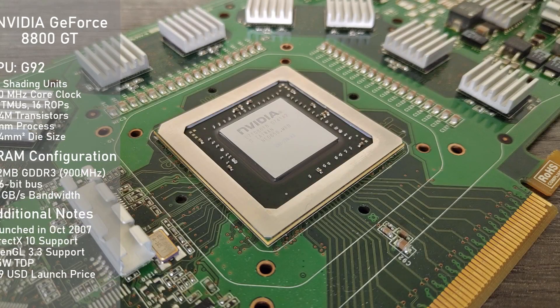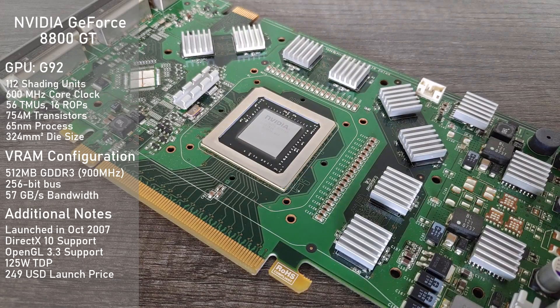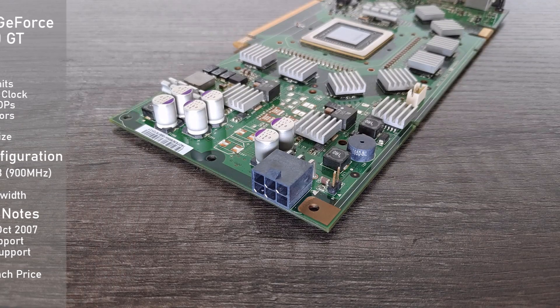The card is built with a slightly cut-down G92 GPU which features 112 stream processors and comes clocked at 600MHz. From memory, we have 512MB of GDDR3 clocked at 900MHz running on a 256-bit bus, making for 57GB per second of memory bandwidth. The card's TDP is reported to be 125W, and as such it requires one 6-pin PCI-E connector for external power.